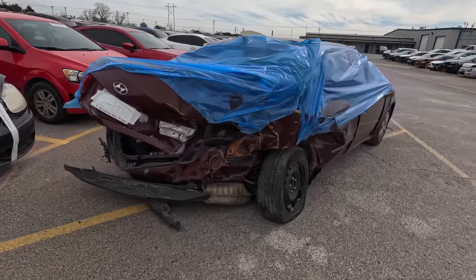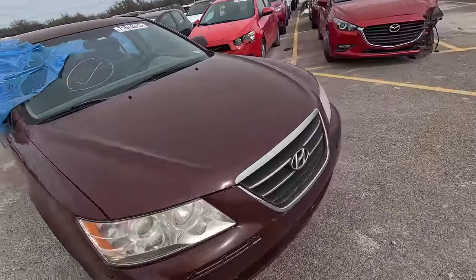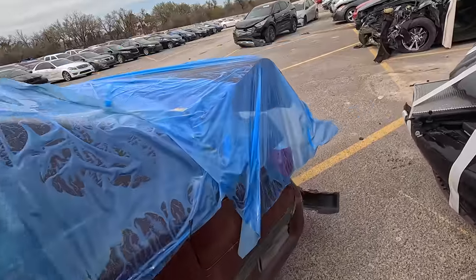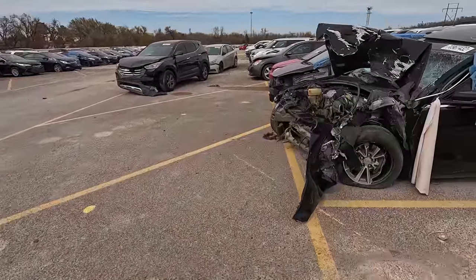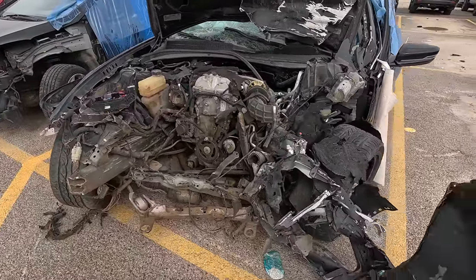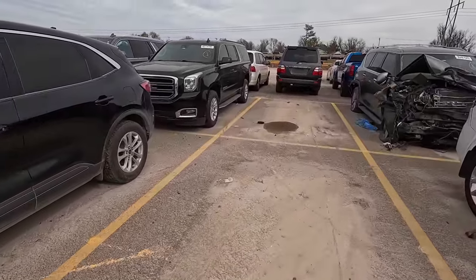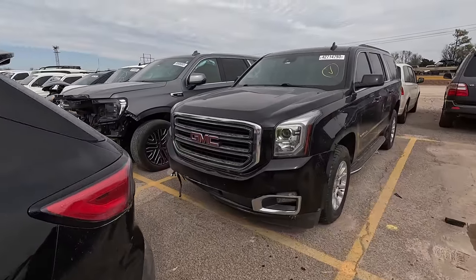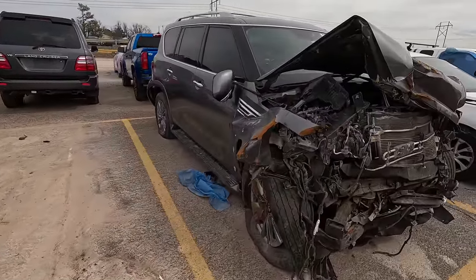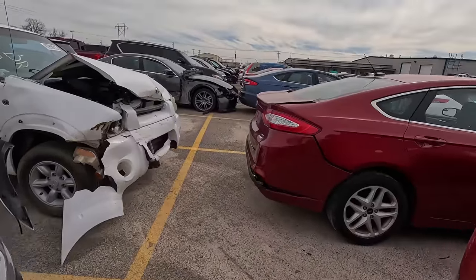Moving on to some of the carnage cars. Here's a Hyundai that has seen better days — I actually used to really love this generation, it was a great Sonata. You've got this Cadillac over here — yeah, there ain't much left of it. Moving on down the line, you guys remember these from last week? GMC Yukon XL, you've got the Denali next to it, and wow — that Infiniti took a gnarly hit.